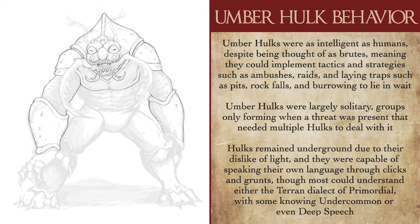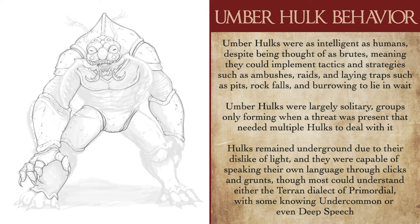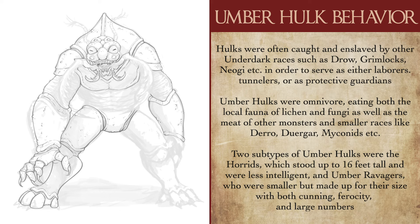If found in a group, it was usually a small one of about 2 to 4 Umberhulks, often only formed due to some kind of threat that required more than one to tackle. If you find a group during your adventure, you can bet there is something nastier nearby that they themselves are preparing for. Umberhulks were also capable of speaking their own language, formed out of grunts and the clicking of their mandibles. They could also speak the Terran dialect of Primordial and could understand Deep Speech. Umberhulks were often caught and enslaved by other races as guardians or laborers, such as Neogi, Drow, Grimlocks, and even subterranean dragons, making them great frontliners for Underdark encounters.